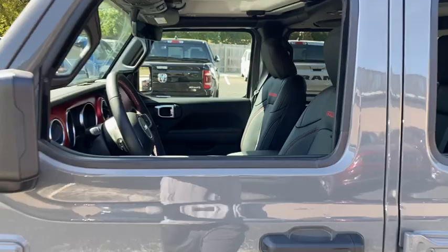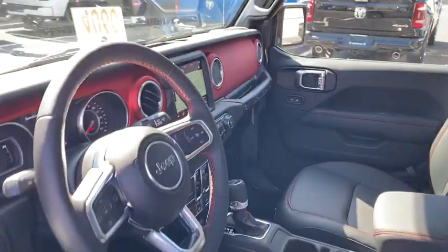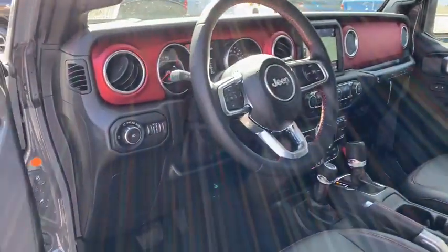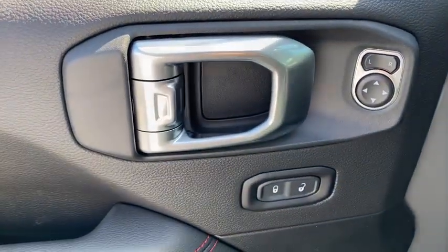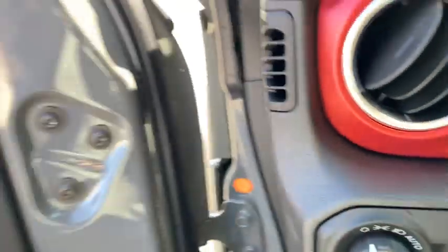Here are some of this vehicle's great options: backup camera, keyless entry, navigation system, four-wheel drive, leather-wrapped steering wheel, driver lumbar, power steering, adjustable steering wheel, keyless start, cruise control, and four-wheel disc brakes.